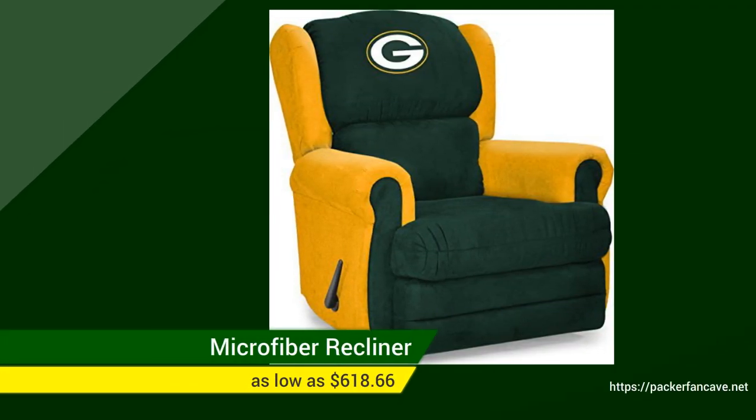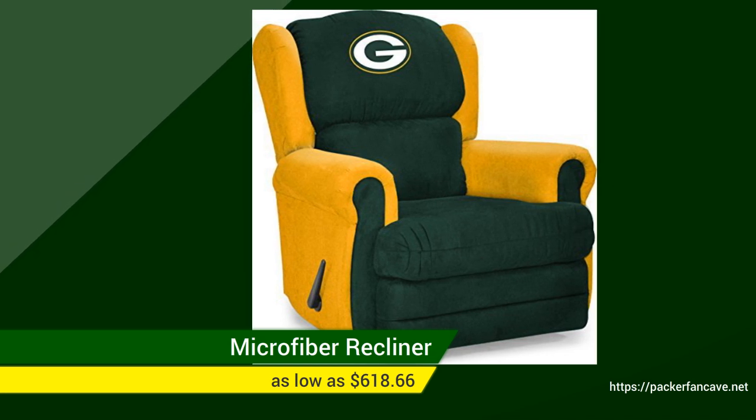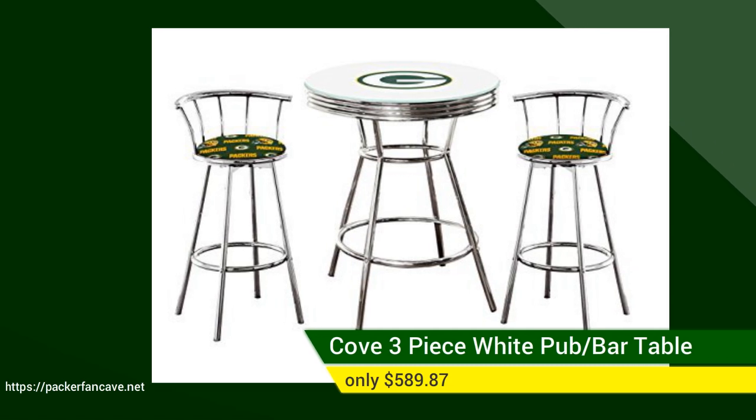then check out this Imperial Officially Licensed NFL Furniture Microfiber Recliner, on sale now for as low as $6.18 and you get free shipping. Or check out this Cove 3-Piece White Pub Bar Table with Team Logo and Glass Top and two 29-inch swivel stools for only $5.89.